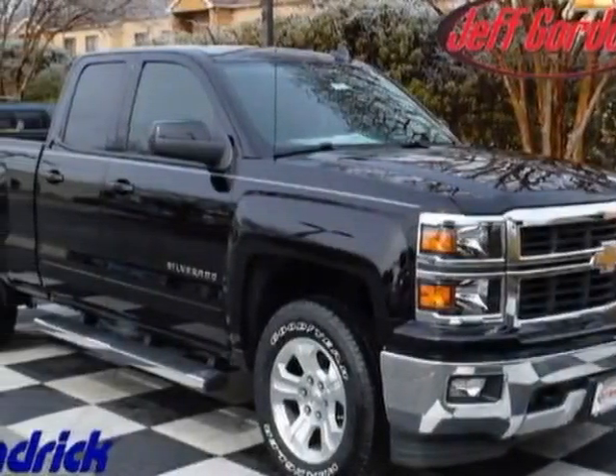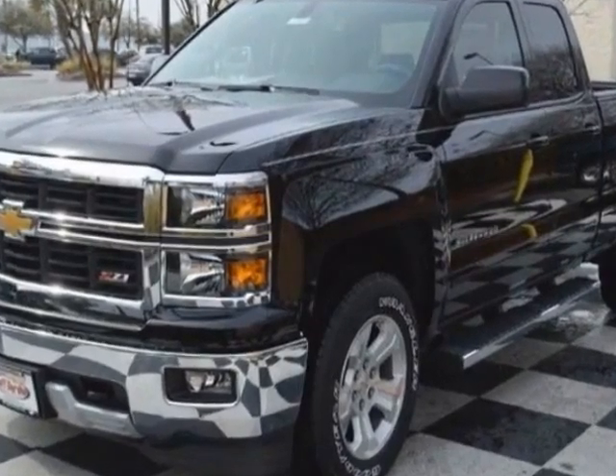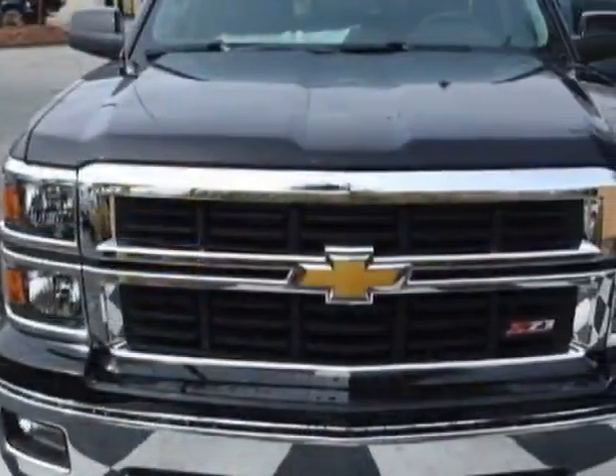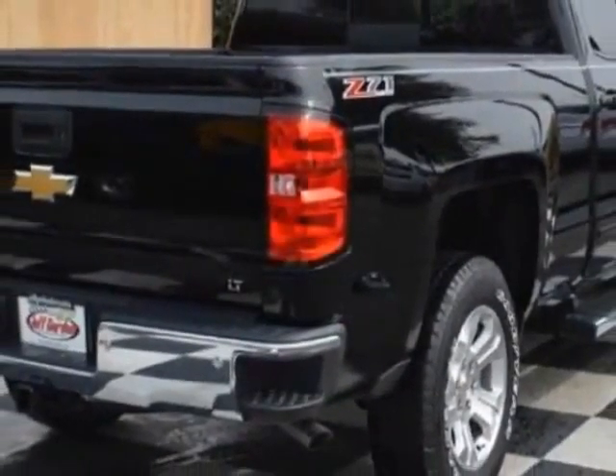Check out this new 2015 Chevrolet Silverado 1500. For your protection, this vehicle has a full factory warranty. This Silverado 1500 boasts a 6-speed automatic transmission.